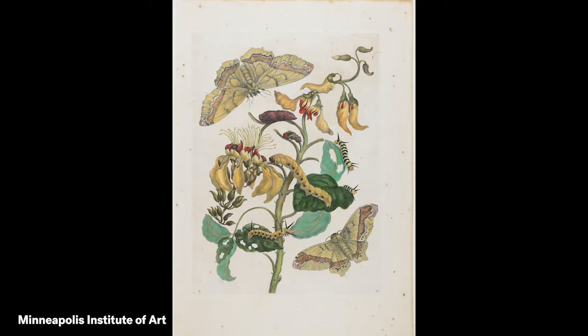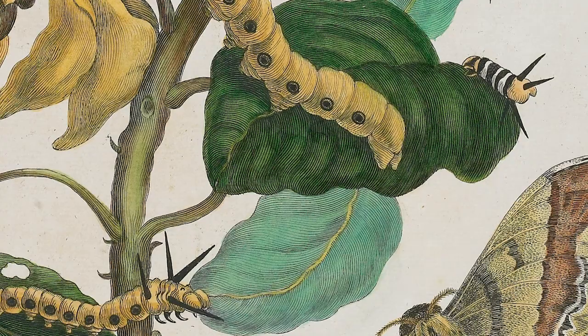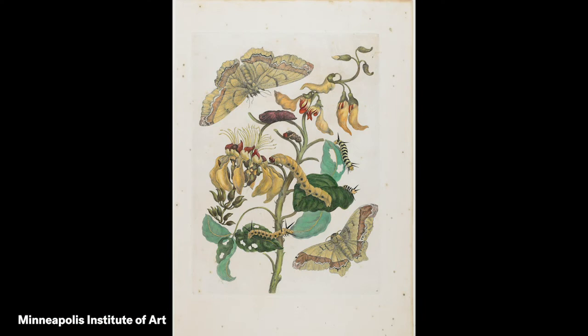What were you noticing? Did you notice the details of the moths, their wings, antennae, and bodies? Or did you notice the spots and stripes on the caterpillars? What about the holes in the leaves? Did you see something new? What are the caterpillar and moths doing in this picture? What do you see that makes you say that? The artist wanted to show various stages of the moth's growth. Each stage looks very different. Where is the egg stage? The caterpillar? The pupa in the cocoon?